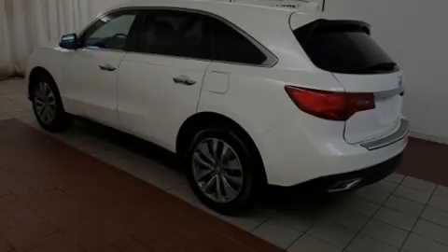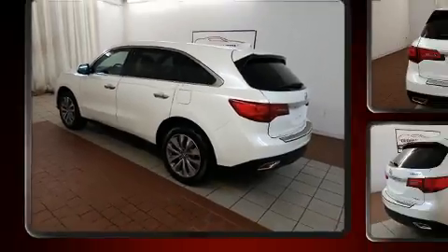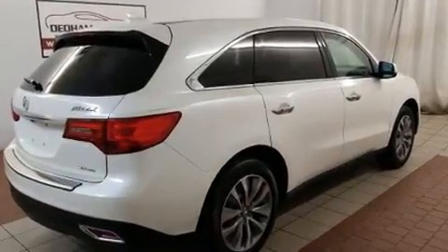Sensibility and practicality define the 2015 Acura MDX. With less than 30,000 miles on the odometer, this four-door sport utility vehicle prioritizes comfort, safety, and convenience.